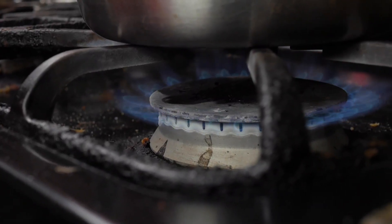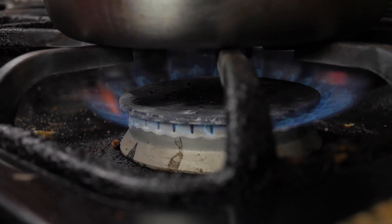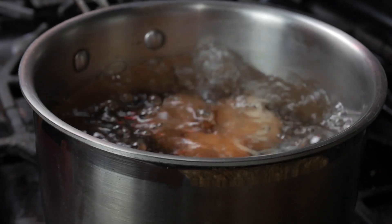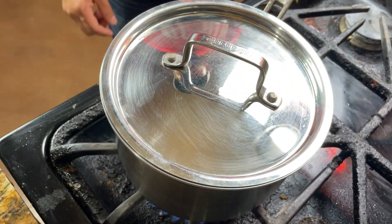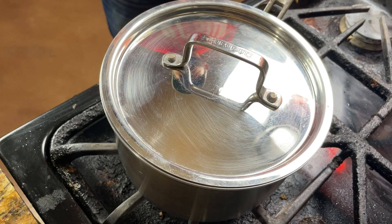Then we're going to heat our water to a rolling boil over high heat. Now that we're at a rolling boil — where you see the bubbles are really big and fast — we're going to cover our pot and turn off the heat. And we're going to let that sit for 12 minutes.